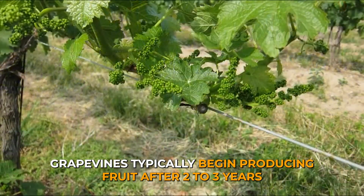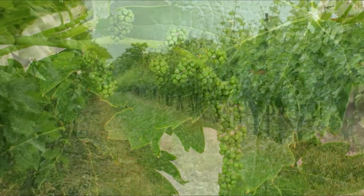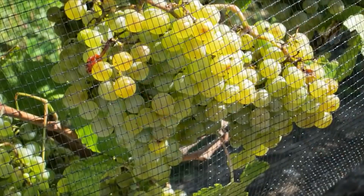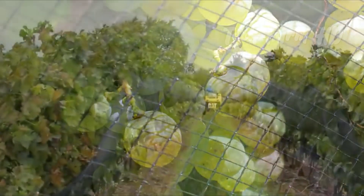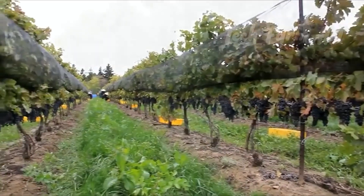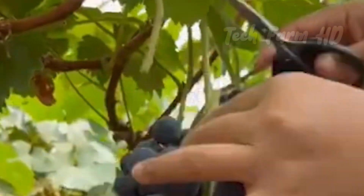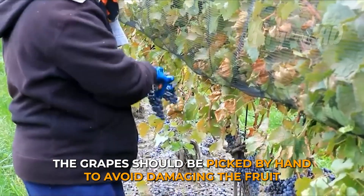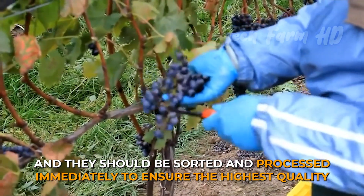Grapevines typically begin producing fruit after two to three years, and the grapes can be harvested in the late summer or early fall. The grapes should be picked by hand to avoid damaging the fruit, and they should be sorted and processed immediately to ensure the highest quality.